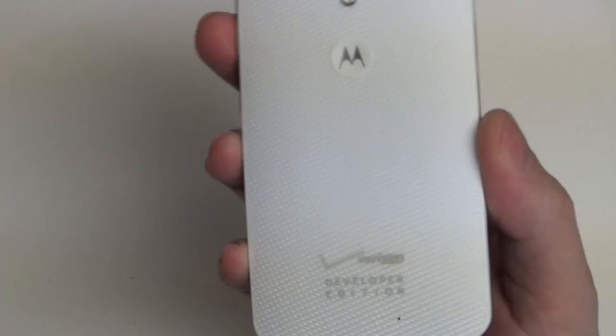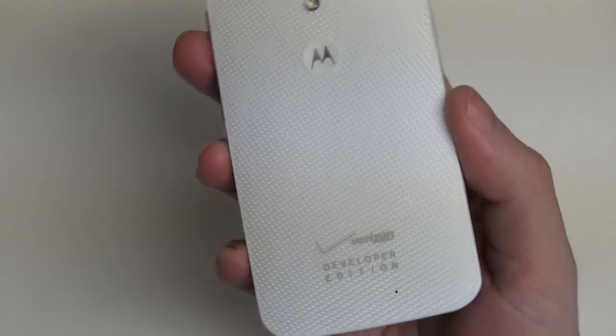Hey everybody, Ed here with the Digital Digest, and today I wanted to share a quick update on my experience with the Moto X. Now this is an unlocked phone, at least in my case. This is the developer edition for Verizon Wireless, my carrier of choice.